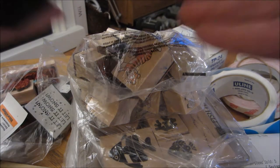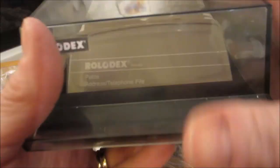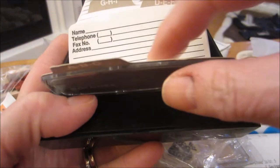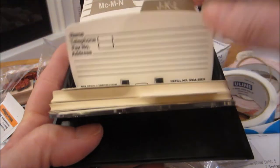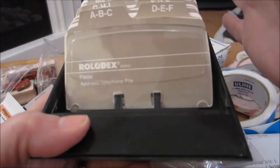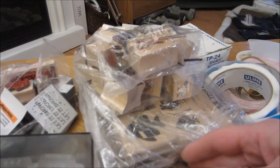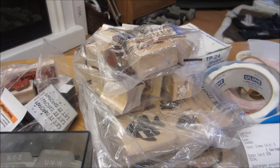Then I got another Rolodex — this one is really nice, really good condition, and it has all these cards in it to alter. I think I'll probably keep this one. I have a few of them, so now I have to figure out which ones I want to keep and which ones I want to sell, because they do sell well on eBay.